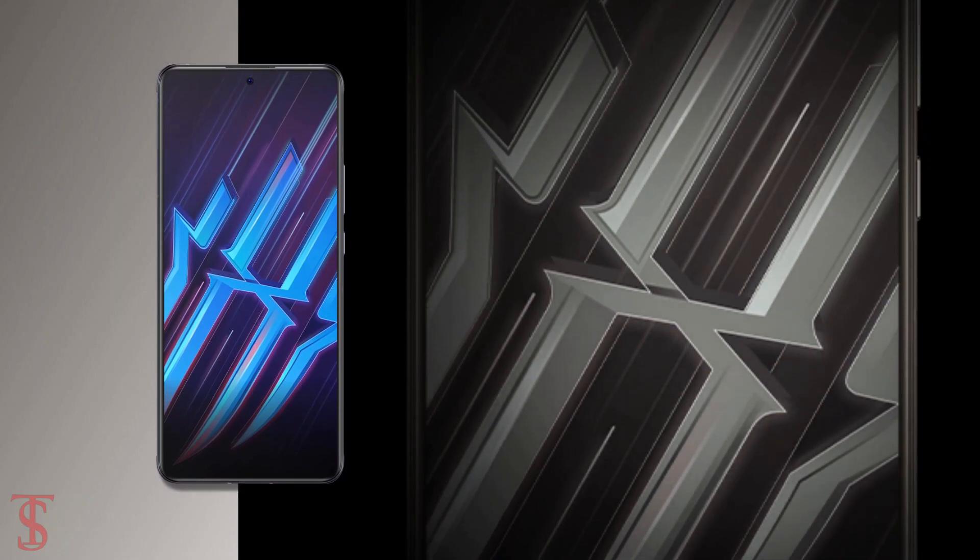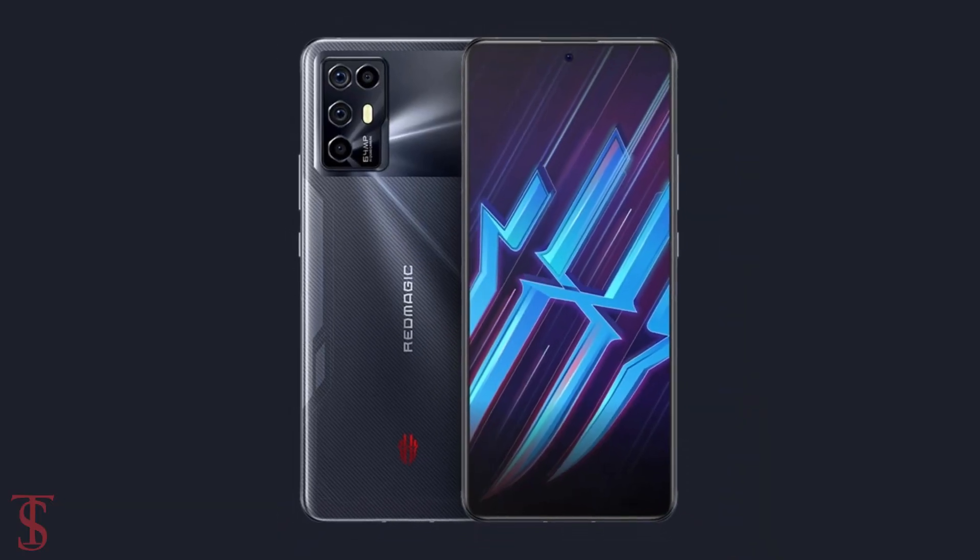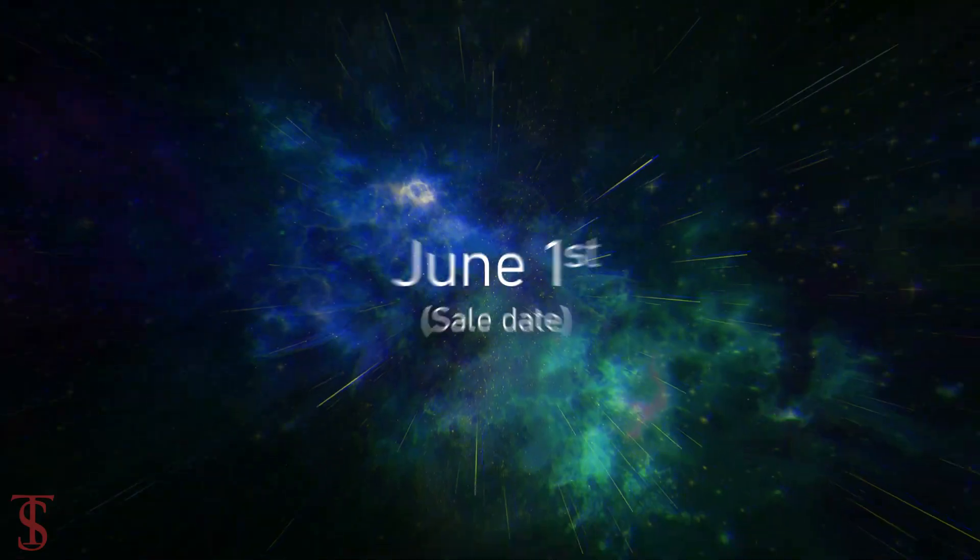The smartphone is now up for pre-orders in the country in phantom black and streamer silver color options and it is set to go on sale starting from June 1st.